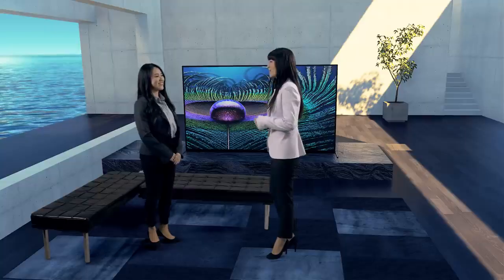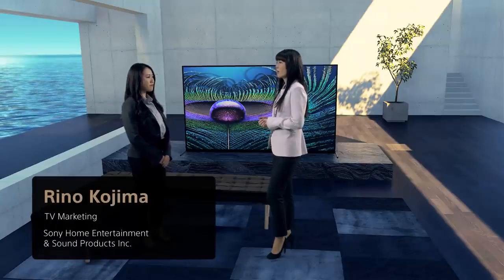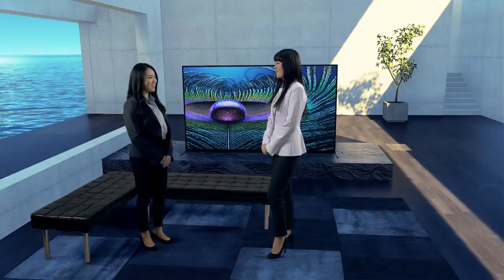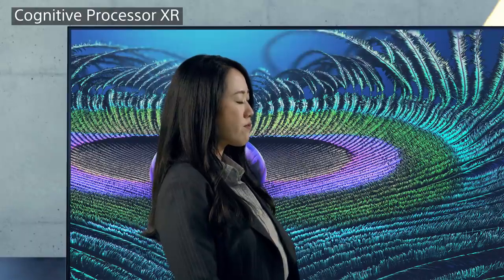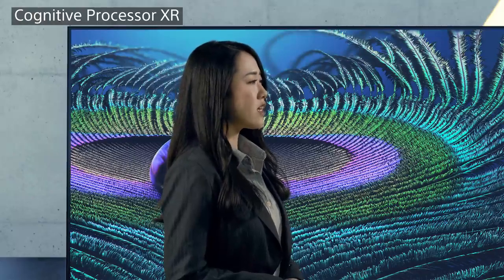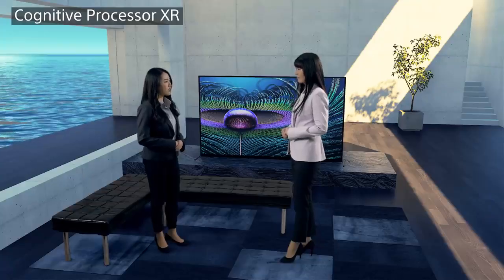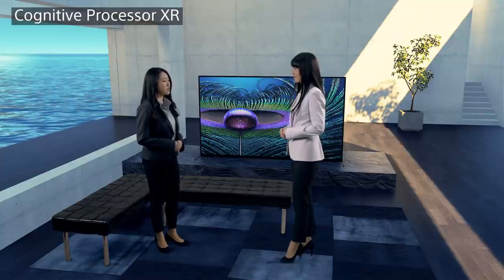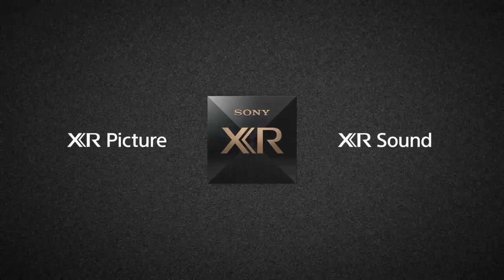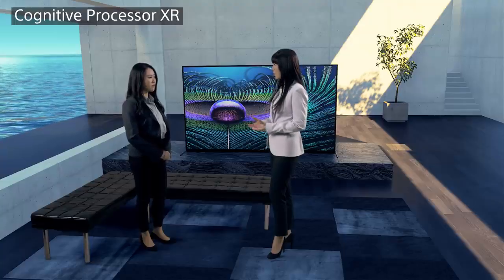Hi, Mai. Talking with the fabulous team who created this TV triggered my curiosity to know more about the secrets behind the innovative marvel. Let me walk you through it. First up, I was intrigued by the Cognitive Processor XR. It's amazing that this advanced device actually works in a human way. For a TV processor to process in a human way is a new approach. We call it cognitive, because it's about the human process of learning and understanding. This cognitive processing works not only for pictures, but also for sound quality.